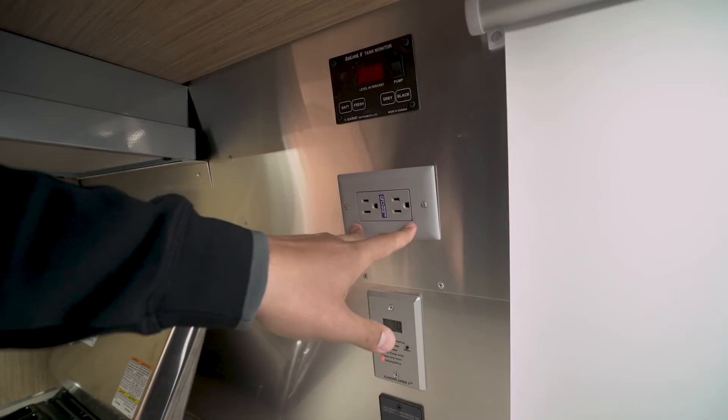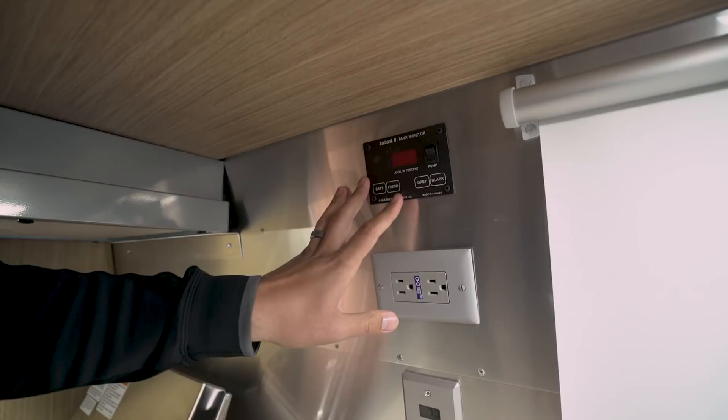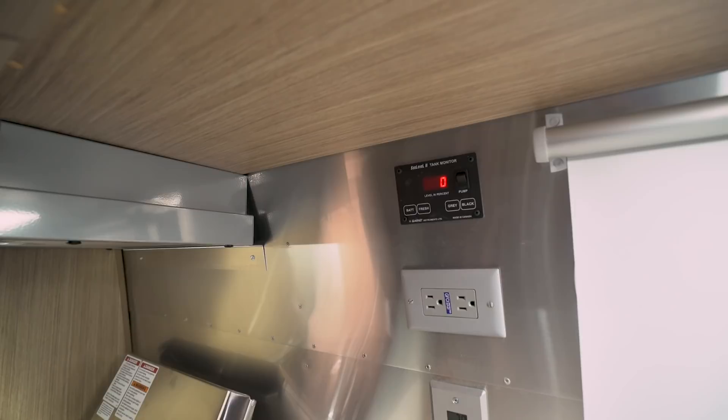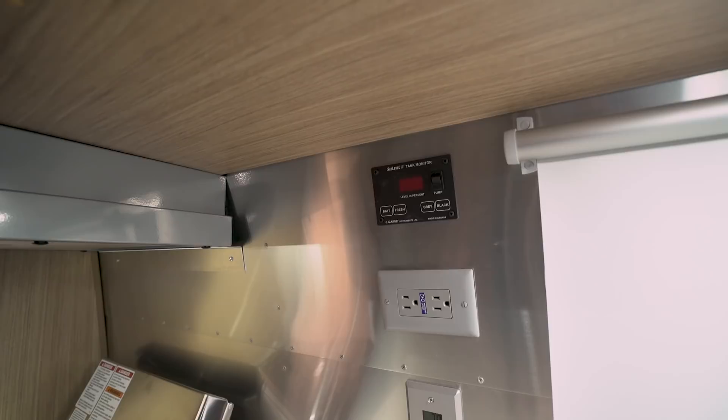You have a GFCI plug and double 110 outlets here. Directly above is your Sea Level 2 tank monitor — this is really cool because it is a probeless tank monitoring system. That's especially important on your black tank, because on most RVs you get false readings after a couple uses when toilet paper gets stuck on the probes. You don't have to worry about that issue here with the Sea Level 2.